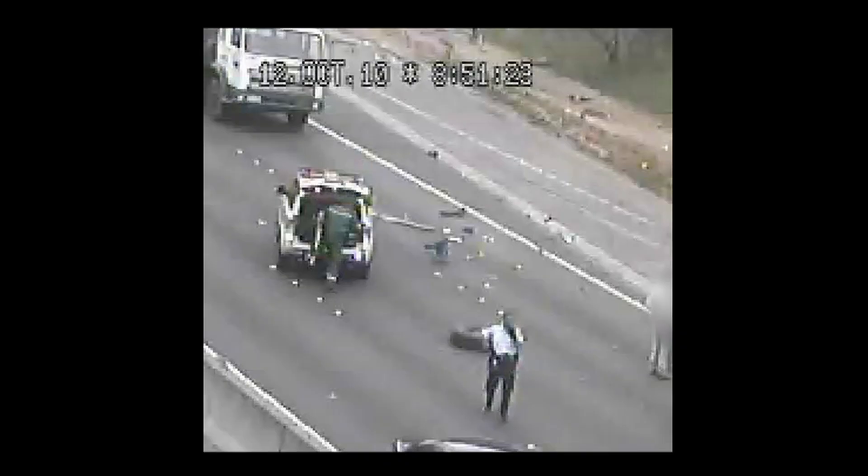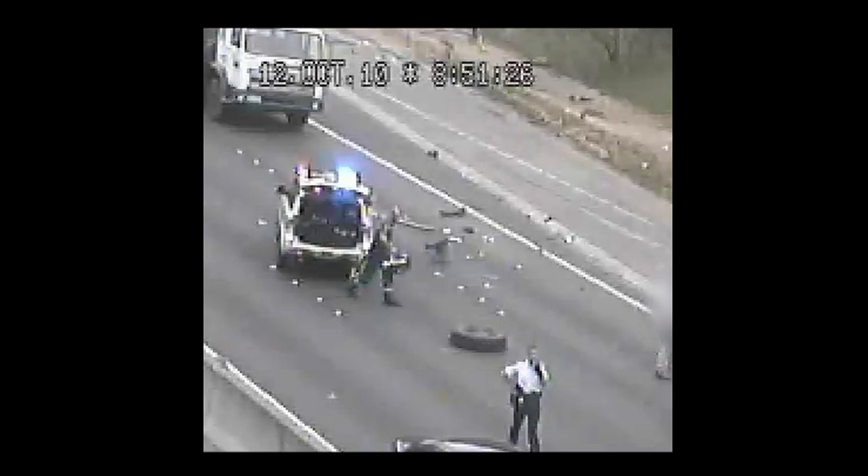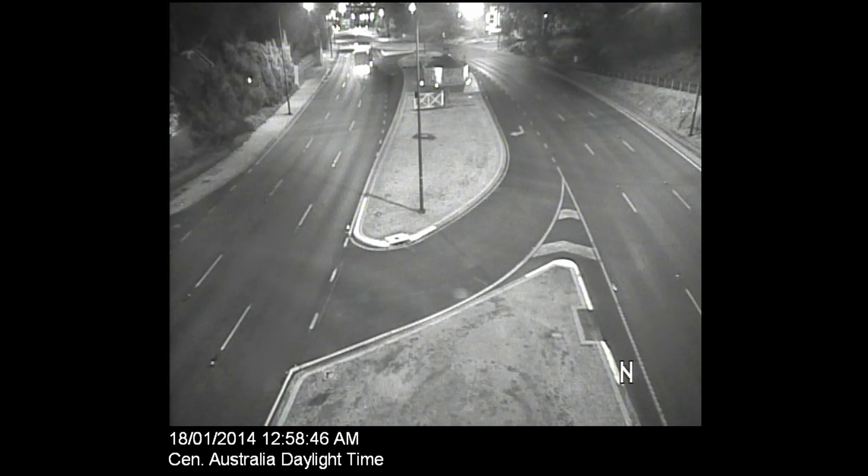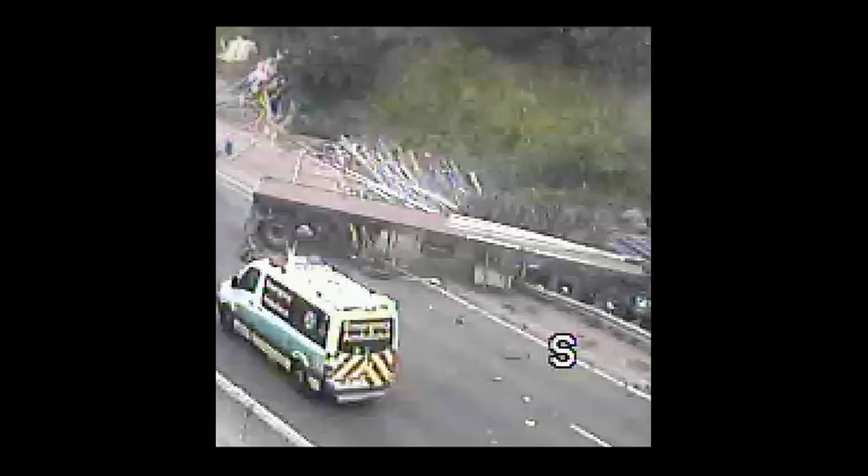Despite having done this job for 17 years, certainly some of the most significant carnage and most significant injuries I've seen have been as a result of these types of accidents. We can't stress enough that not only do we want the drivers of these vehicles to get home safely to their families, we want to make sure that all the other road users also do the same.